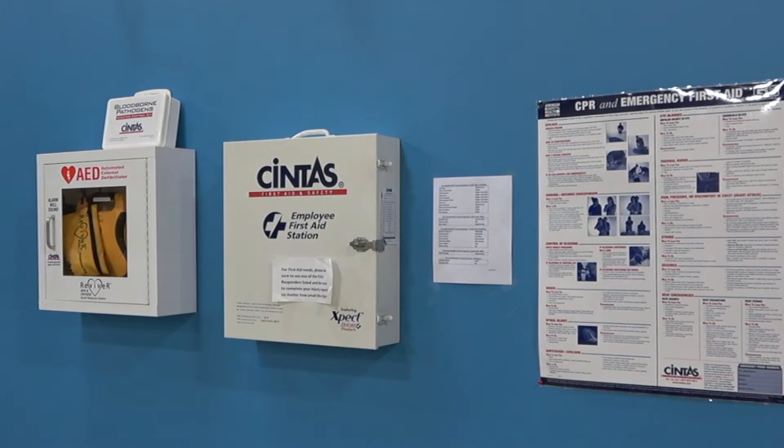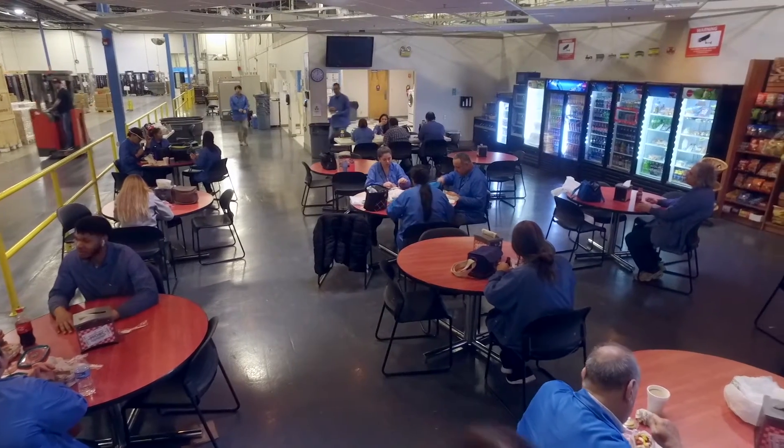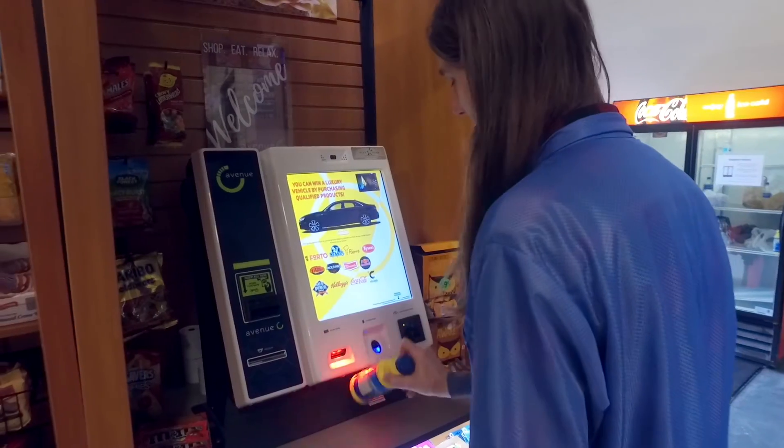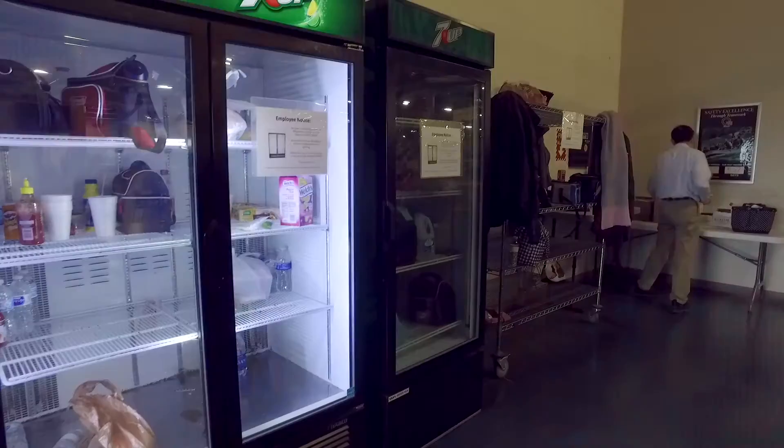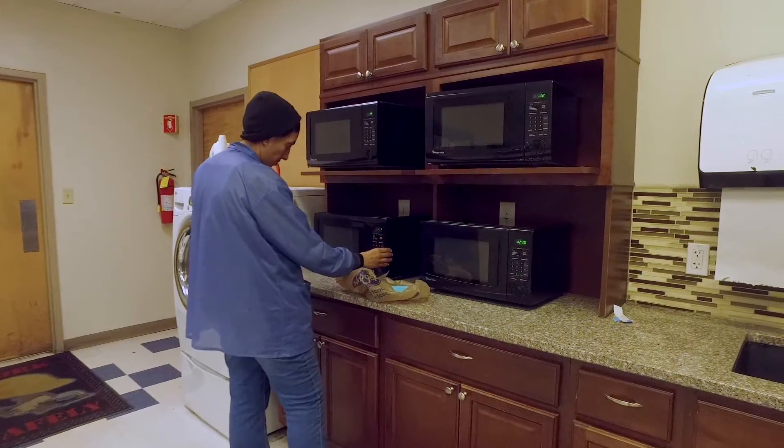You'll learn more during your orientation. Break areas are provided and feature a five-star market where you can purchase food and drinks. There are refrigerators for storing your lunch and microwaves.